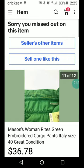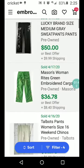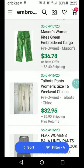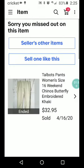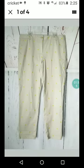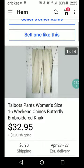Talbots pants, size 16, weekend chinos, embroidered khaki. Oh okay, so they've got little embroidered polka dots on them — that's cool. $32.95 plus $6.90 shipping.